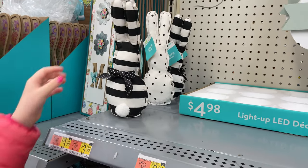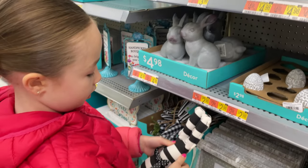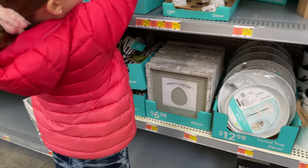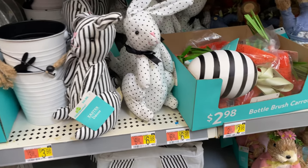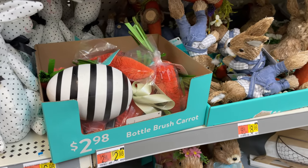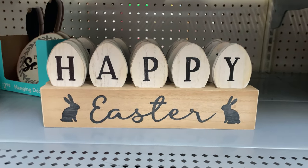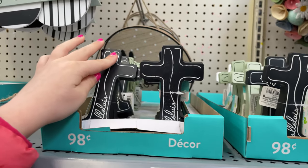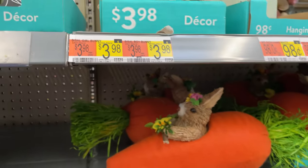Look at these little bunnies — pick one up and see how soft they are. They're $3.98. I like the striped one. They're really cute. They also have these little bunnies down here for $6.98. And they have the bottle brush carrots and little bunnies, and this one says 'happy Easter.'